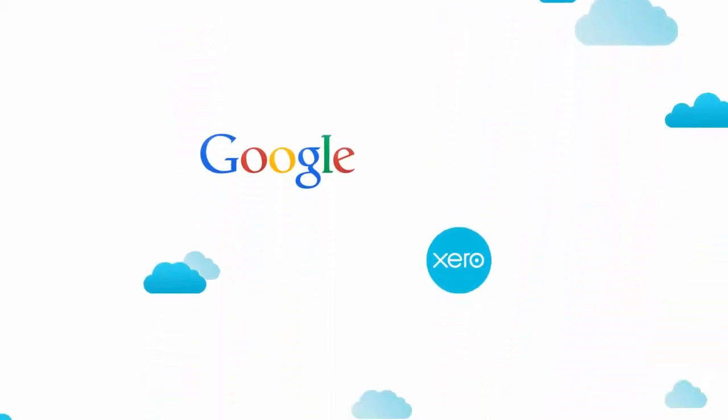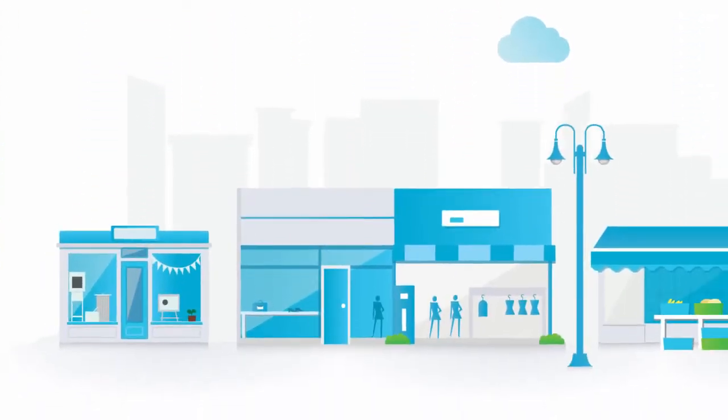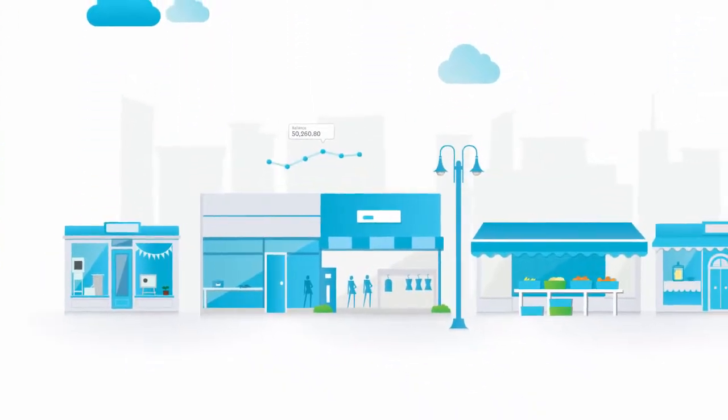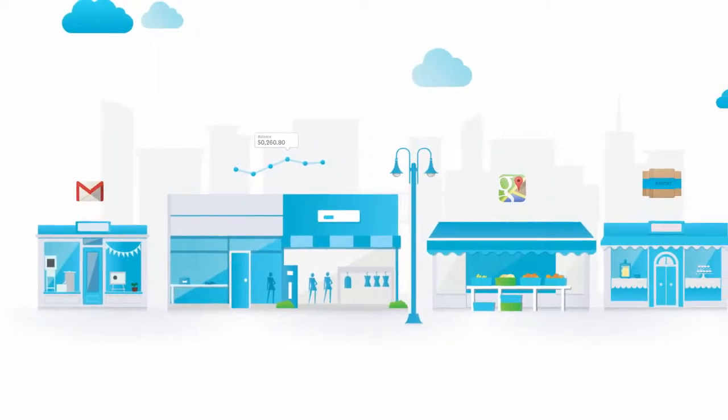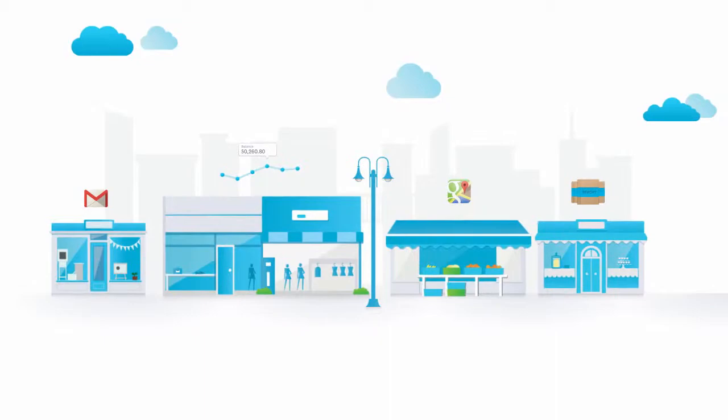Google and Xero have a lot in common. They're both born in the cloud. They both love small business, and small businesses love being able to access everything they need online. That's why Google and Xero together equals beautiful business in the cloud.